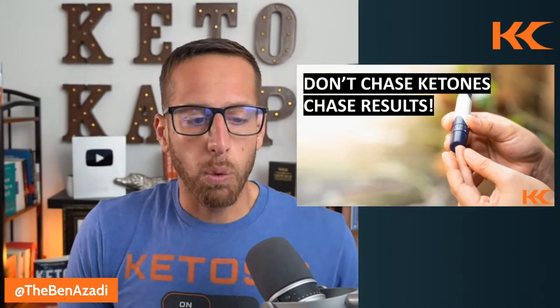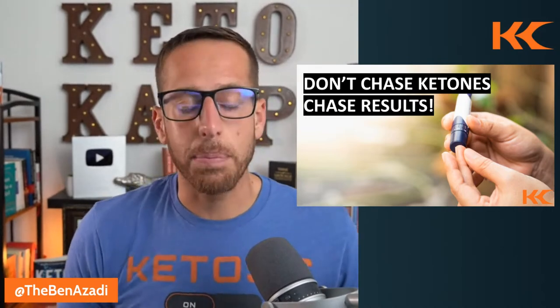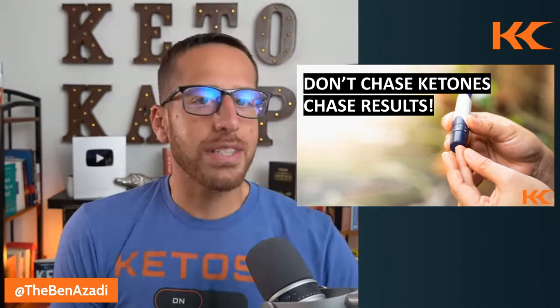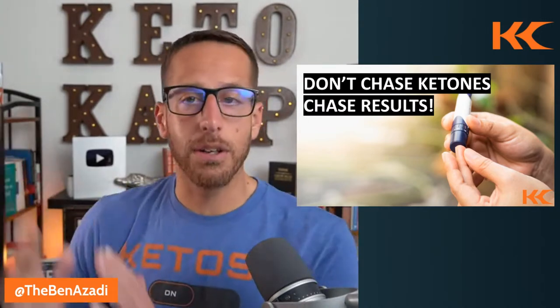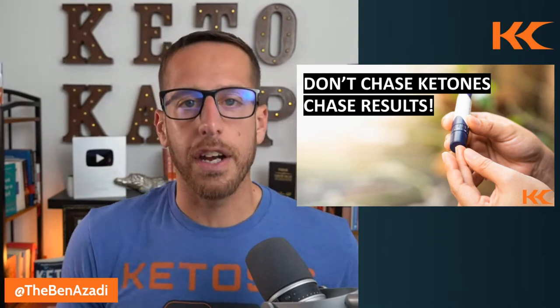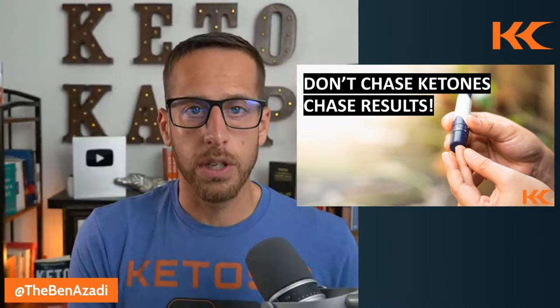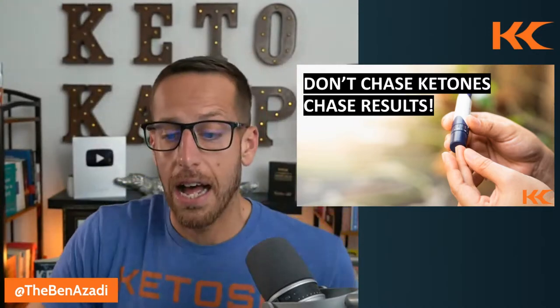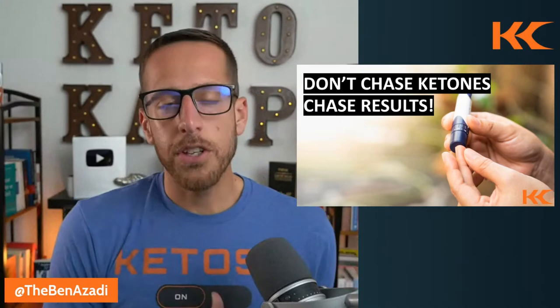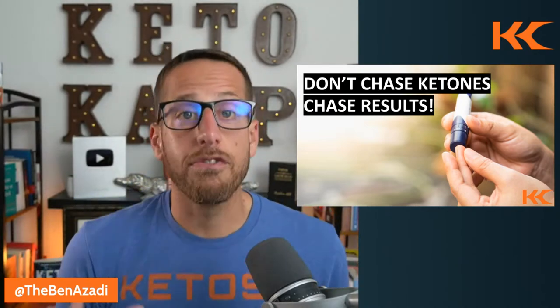First, let's talk about why we don't want to chase ketones. This video is about how to get ketones up, but the goal is not to have as high an amount of ketones as possible. The goal is to have an optimal range. Just like you wouldn't want a high amount of glucose in your body, you don't necessarily want a high amount of ketones. There's a sweet spot you want to fall into.